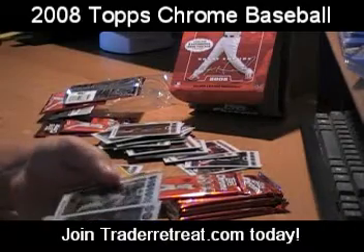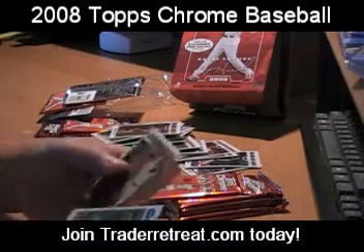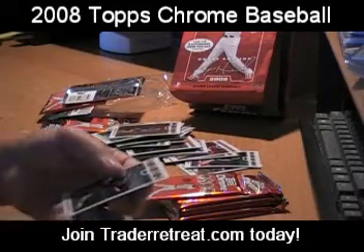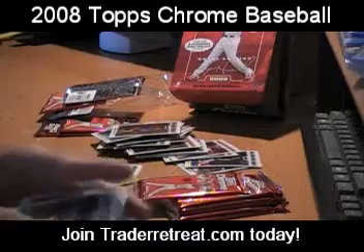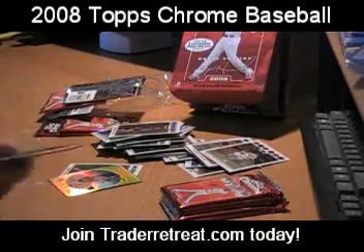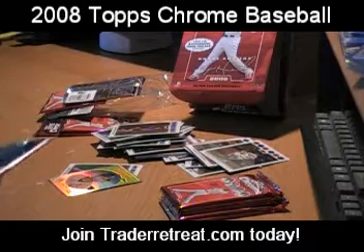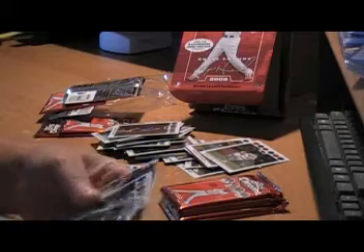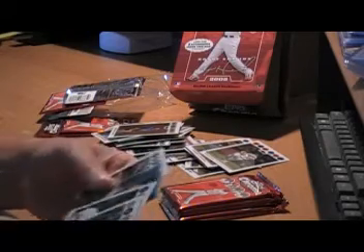Batter Up — Ivan Rodriguez, nice insert. Number 200. Barry Zito, Gary Sheffield, nice chrome insert.